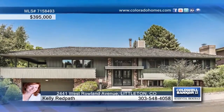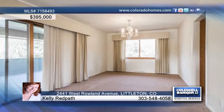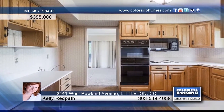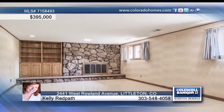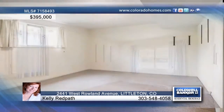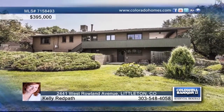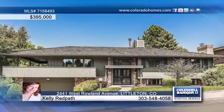You will love this well-maintained four-bedroom, three-bath home with Ridgeview Park just down the street. The kitchen offers updated cabinets, double oven, and an eating space. The master bedroom offers two closets and you'll love relaxing on the spacious covered deck that overlooks the wonderful yard with sprinkler system. This home has so much to offer and can be seen with a call to Kelly Redpath.